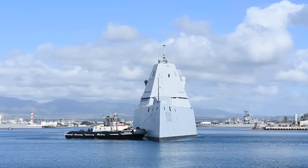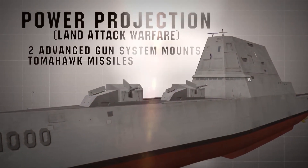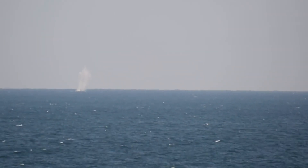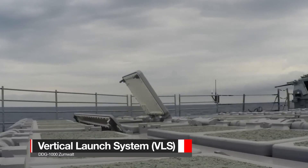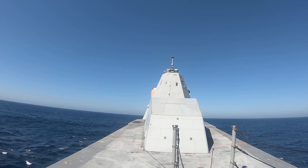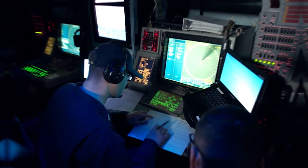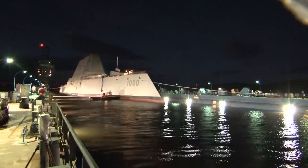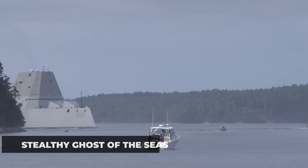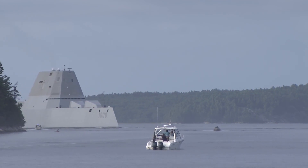The ship's armament was equally impressive. The USS Zumwalt was equipped with the Advanced Gun System, or AGS, a pair of 155mm guns capable of launching precision-guided projectiles over vast distances, providing unparalleled firepower. It also featured vertical launch systems, or VLS cells, for Tomahawk missiles and other advanced munitions, further enhancing its offensive capabilities. As construction advanced, the ship garnered attention not only for its formidable technology but also for its unique and striking appearance. Its angular, futuristic design earned it nicknames like the Battleship of the Future and the Stealthy Ghost of the Seas, cementing its status as a symbol of innovation.